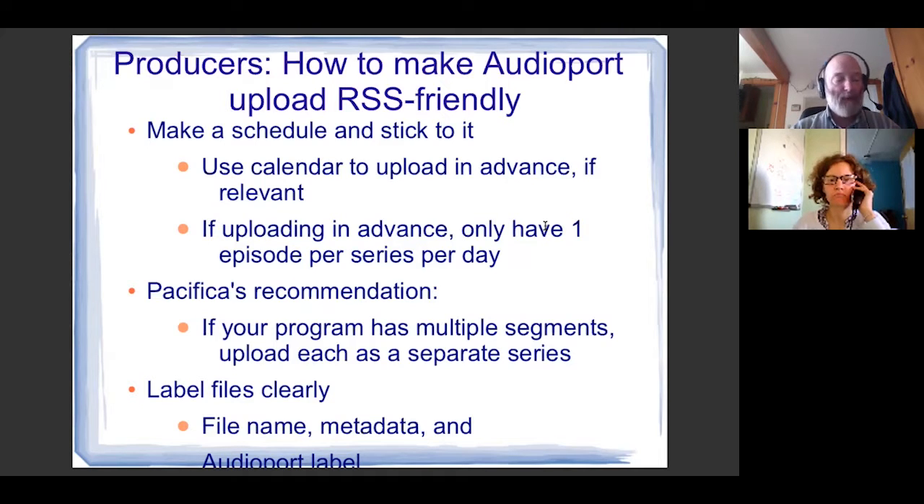Here is what we'd really like to see to make your AudioPort upload RSS-friendly: make a schedule and stick to it — what day of the week, and if it's a daily program, what time of day. If you want to upload in advance, use the calendar function in AudioPort's uploading sequence, and please only have one episode per series per day. Otis McClay would like to see each segment of a multi-segment program uploaded as a separate series — that would make podcast harvesting bulletproof. Also, keep promos in a different series from the show itself, and please label your files clearly with the file name, metadata, and AudioPort label all unique to that particular file segment.